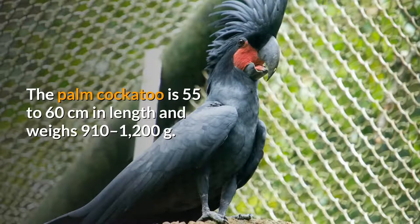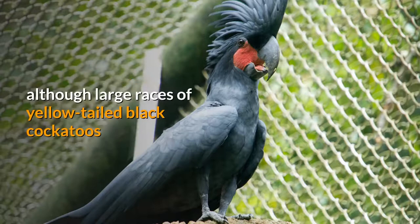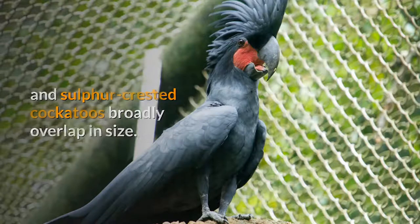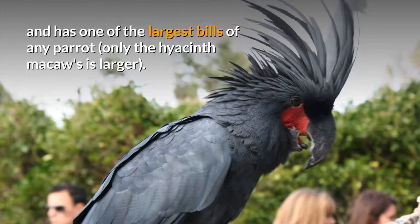The Palm Cockatoo is 55 to 60 centimeters in length and weighs 910 to 1,200 grams. It may be the largest cockatoo species and largest parrot in Australia, although large races of yellow-tailed black cockatoos and sulfur-crested cockatoos broadly overlap in size. It is a distinctive bird with a large crest and has one of the largest bills of any parrot — only the hyacinth macaw's is larger.